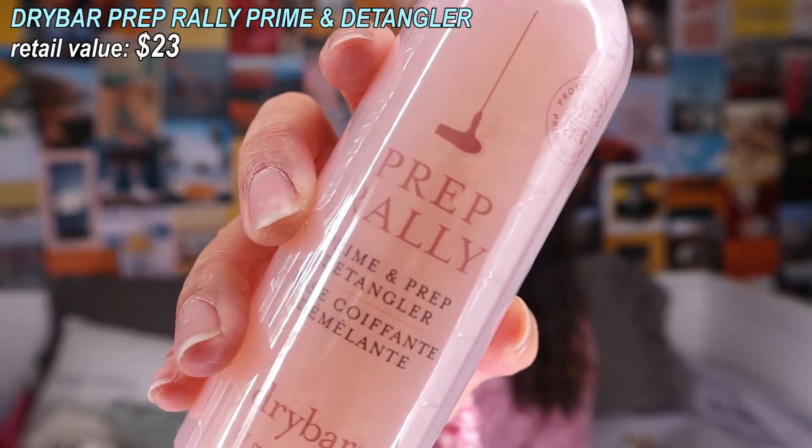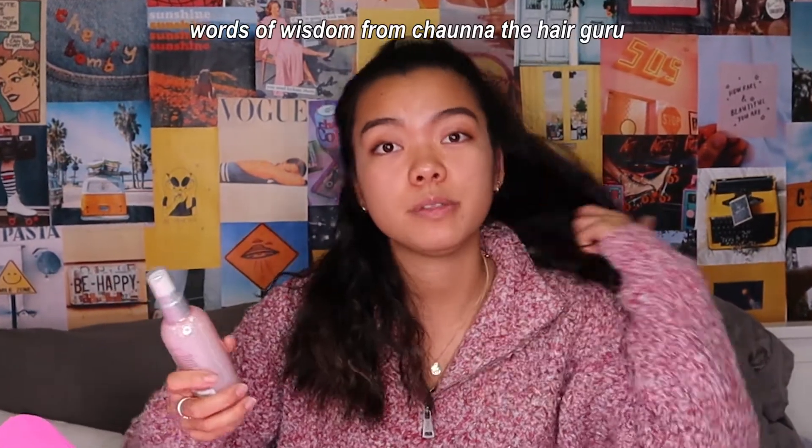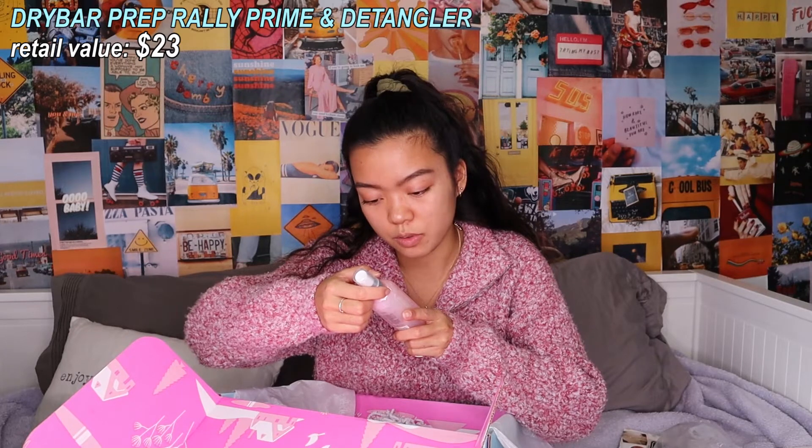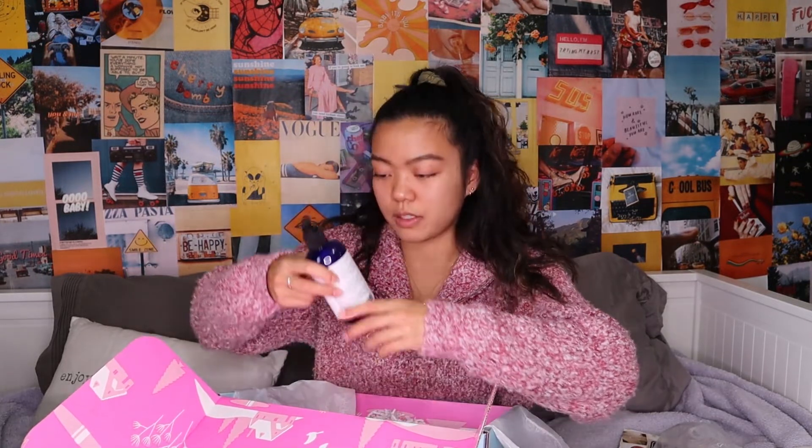I literally feel like a kid on Christmas right now! This is the Dry Bar Prep Rally Prime and Detangler — it's a detangler and primer, which is really nice because if you curl your hair without any heat protectant your hair is going to get damaged. This protects up to 450°F (232°C). Formulated with biotin — literally everything I use for my hair has biotin. My doctor told me to use it. It also has vitamin B, vitamin C, and UV blockers to prep hair for optimal styling performance.